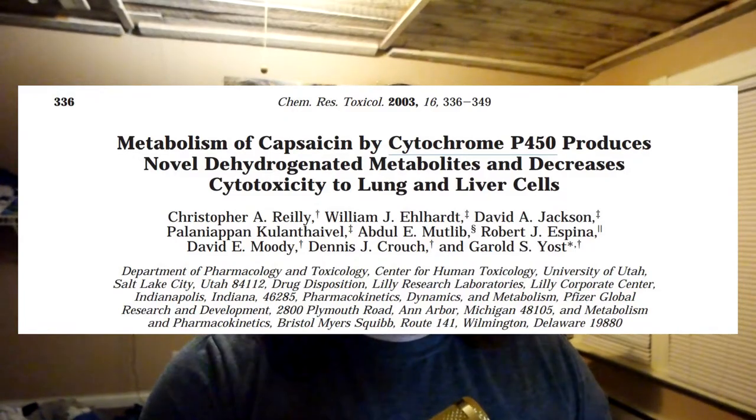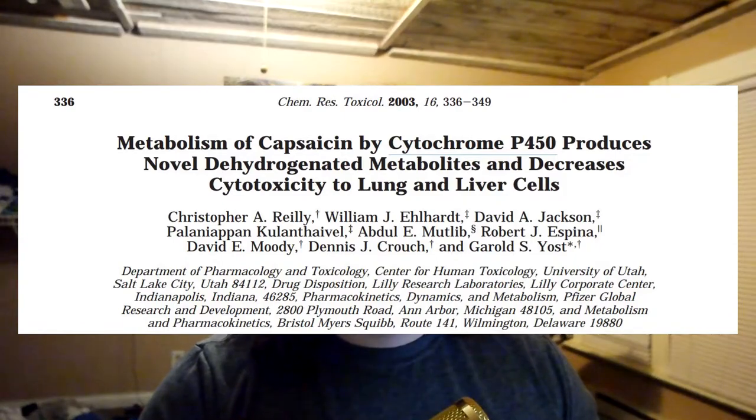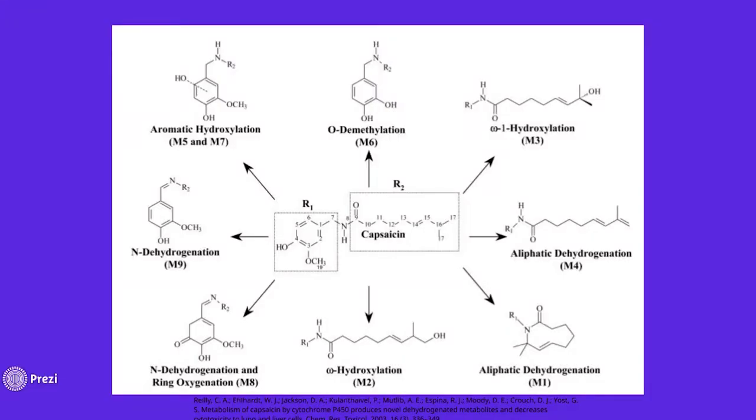My first paper is titled 'Metabolism of Capsaicin by Cytochrome P450 Produces Novel Degradation Metabolites and Decreases Cytotoxicity in Lung and Liver Cells.' Cytochrome P450 is a group of enzymes in our liver that we use to break down medications, and it's the general system our body deploys to attack toxins. This paper reports that the metabolization of capsaicin is 100% dependent on cytochrome P450 — without that enzyme, we could not metabolize it at all. The cytochrome P450 metabolizes capsaicin in nine different ways, labeled M1 through M9, with M1, M3, and M4 occurring most frequently.